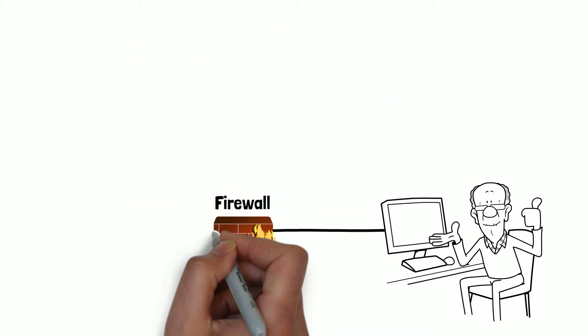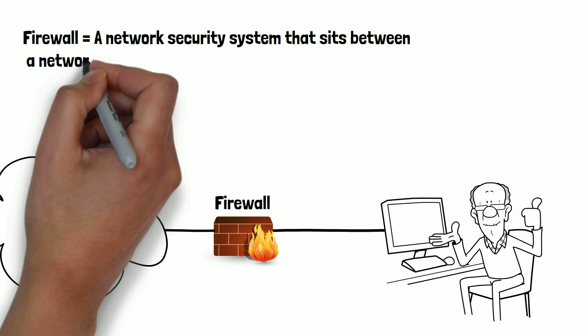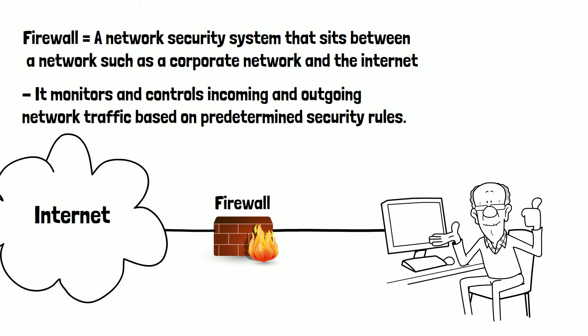To summarise, a firewall is a network security system that sits between a network — such as a corporate network — and the internet. It monitors and controls incoming and outgoing network traffic based on predetermined security rules.